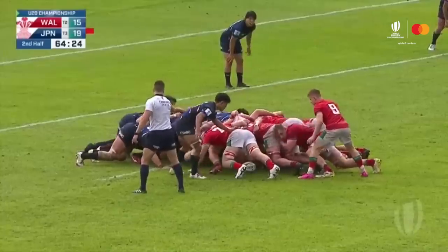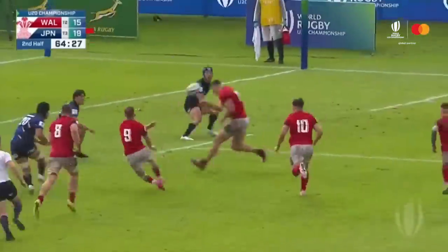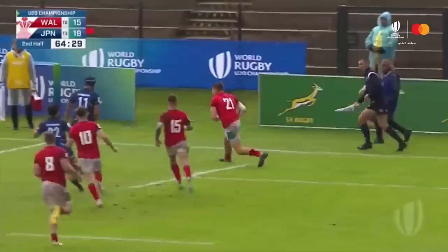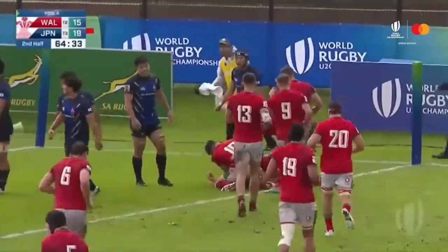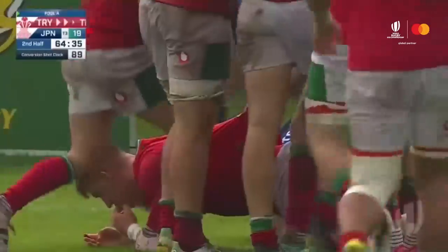A Welsh scrum under pressure — Japan has been cranking it lately. But look at the stability on offer now. Picked up at the back by Morgan Morse, sent over the top — they've got one man extra and they've made it count. Wales are over! Tom Florence scores!